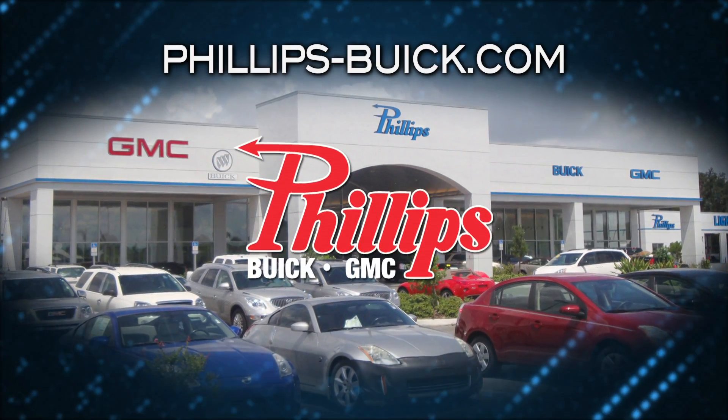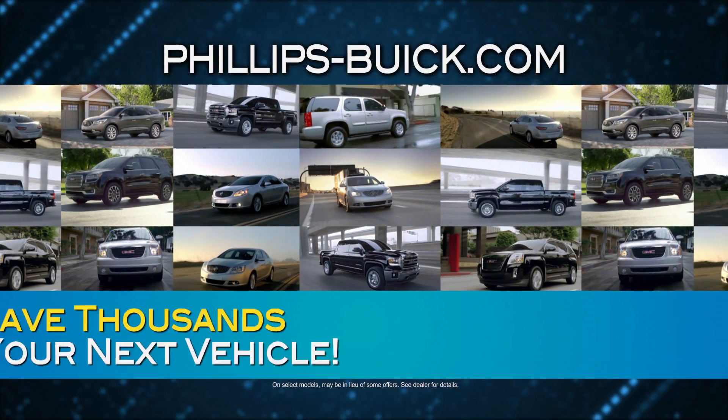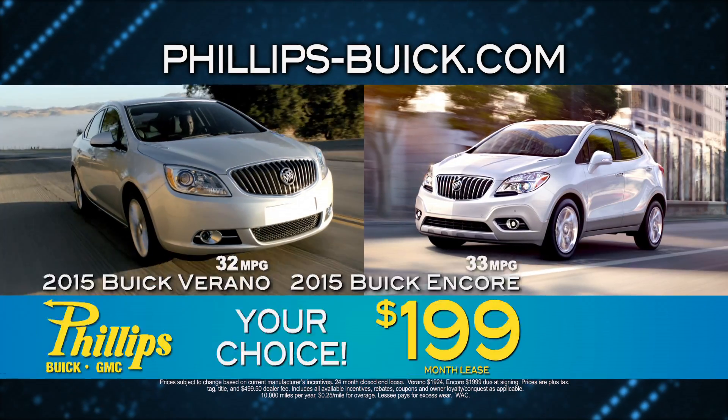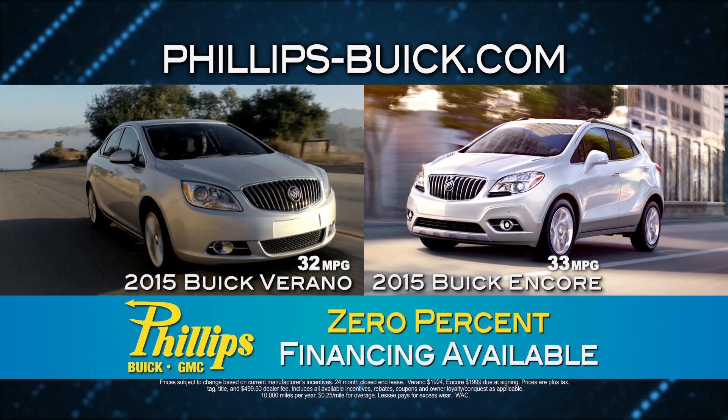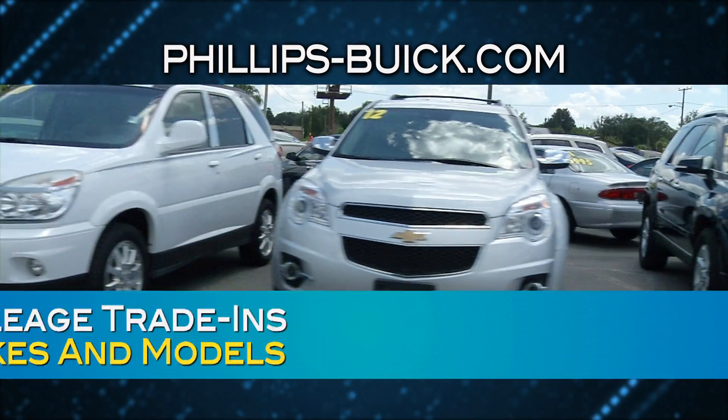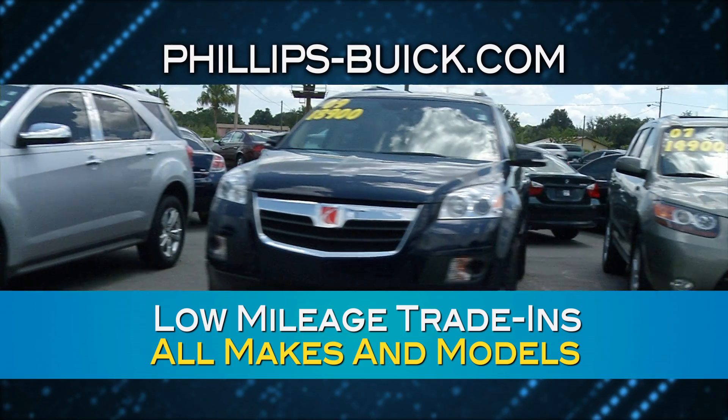Trade in and trade up at Philips Buick GMC. Get the most for your trade and save thousands on your next vehicle. New vehicles from $199 a month, 0% financing, savings up to $8,000. Hundreds of low mileage trade ins are in stock every day.